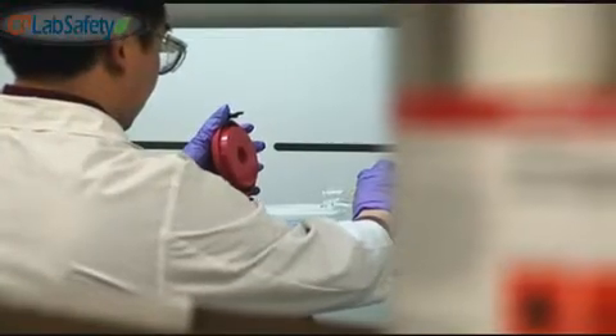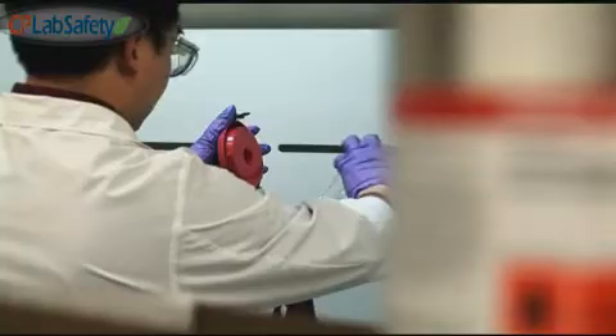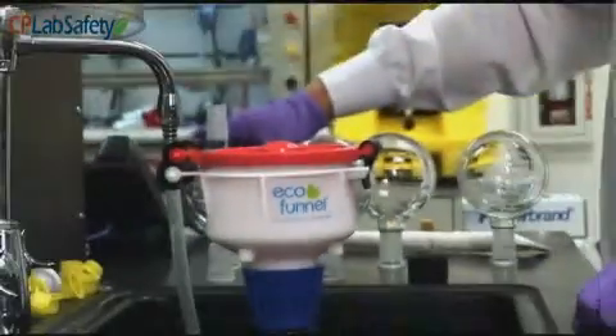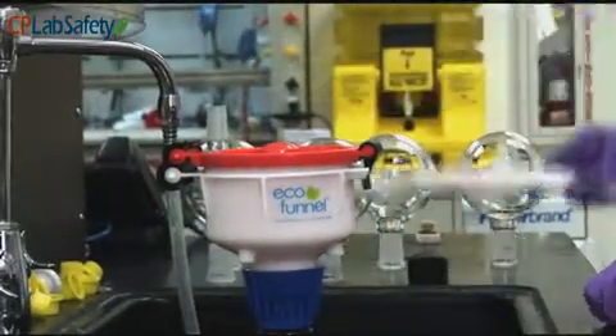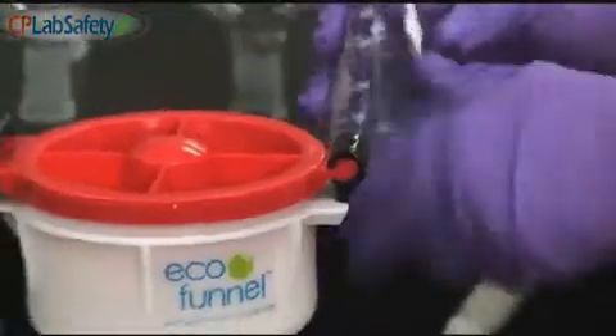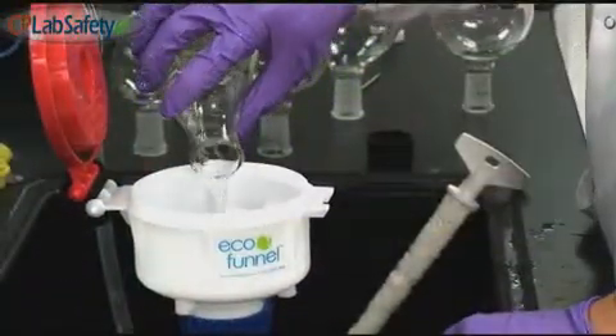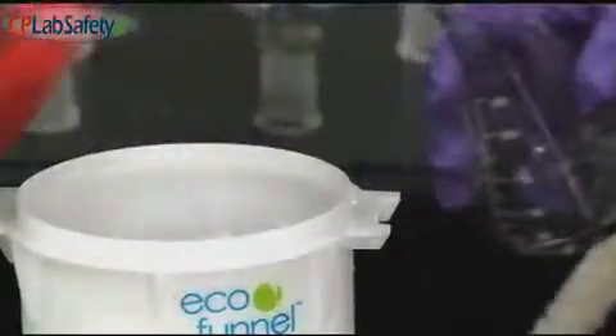Open funnels on waste containers do not comply with EPA and OSHA regulations and violate certain local fire codes. Eco-funnel not only protects chemists and lab personnel from inhaling toxic fumes, it also reduces the chance of fire in the laboratory from happening.